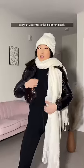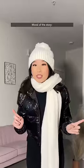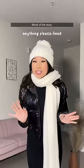Finally, the same fleece-lined leggings and bodysuit underneath this black turtleneck, and I paired my snow boots with leg warmers. Moral of the story: puffer jackets, layers, and anything fleece-lined are your best bet. Bye!